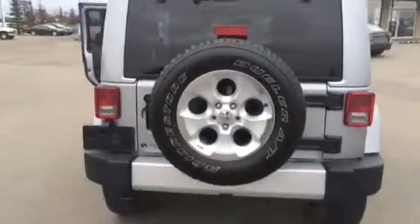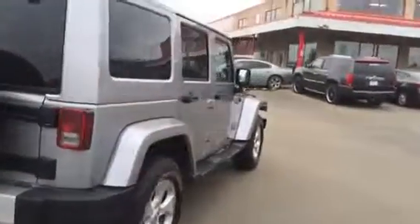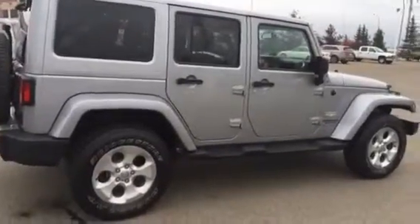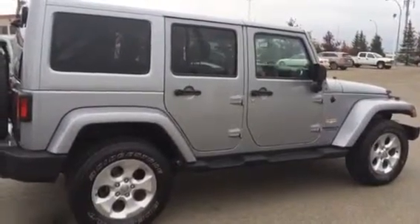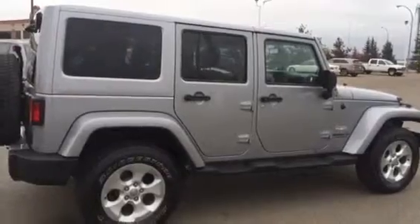Give you a view of the back all buttoned up there. This is the 2014 Jeep Wrangler Sahara Unlimited Edition. If you have any questions you can contact Bruno at 780-449-4595. Thank you.